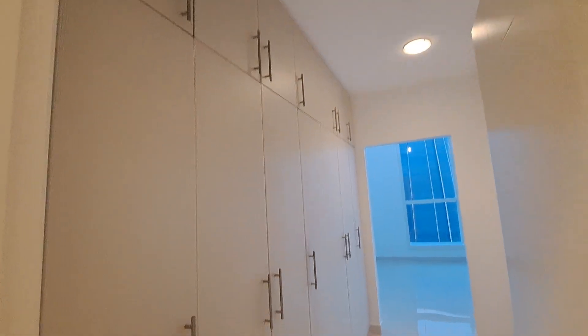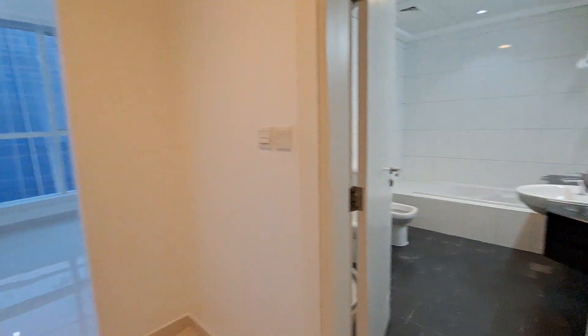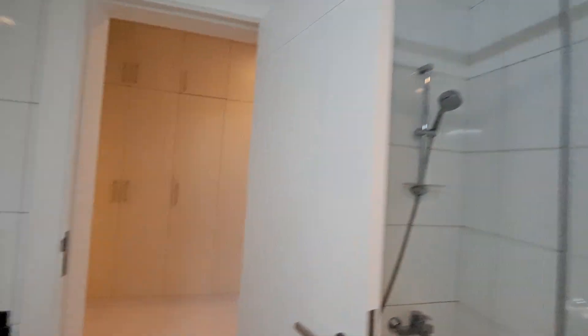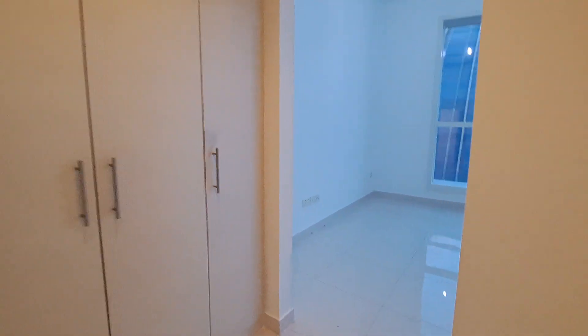Entry to the master bedroom — we have a walk-in wardrobe out here with a lot of wardrobe space. The washroom has a bathtub and a standing shower. Throughout the unit, there is only one standing shower, located in the master bedroom.